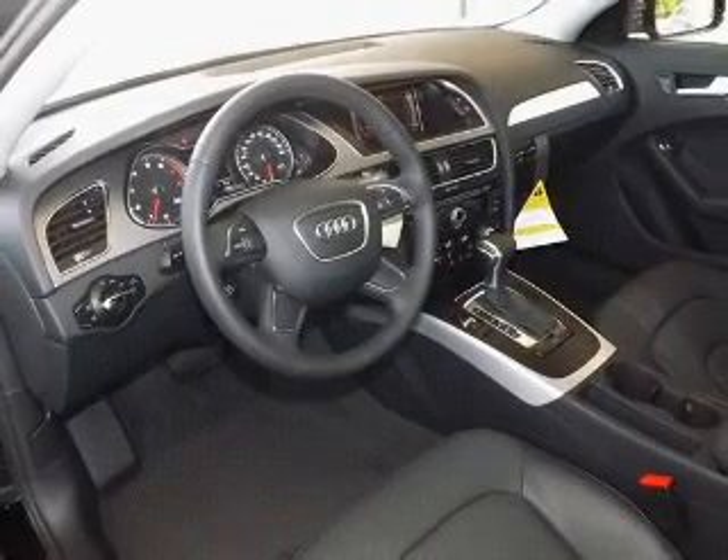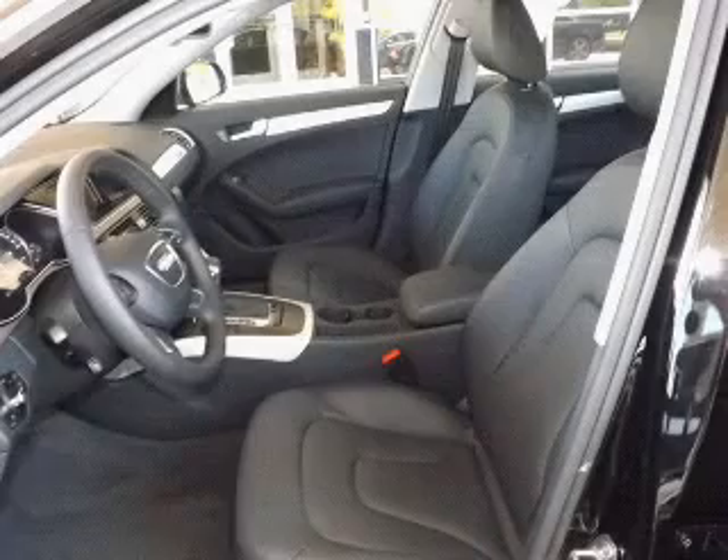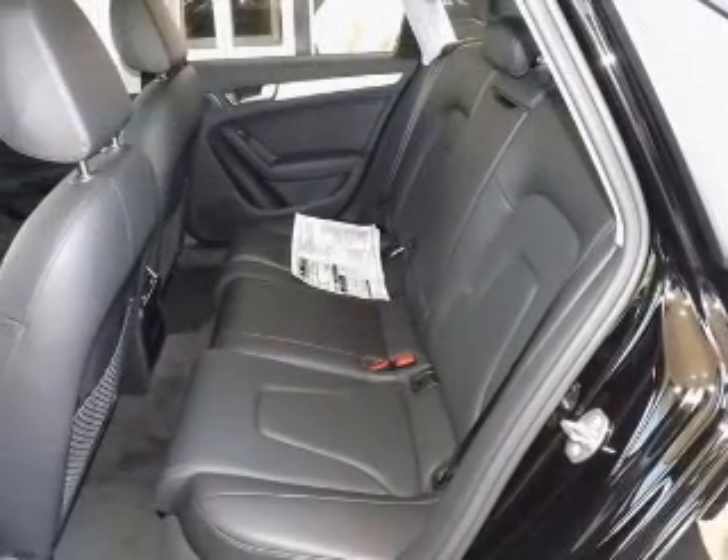Stand out from the crowd with premium wheels. You will appreciate the safety feature of anti-lock brakes. Let the outside in with a power sunroof, and memory settings are one of many features.